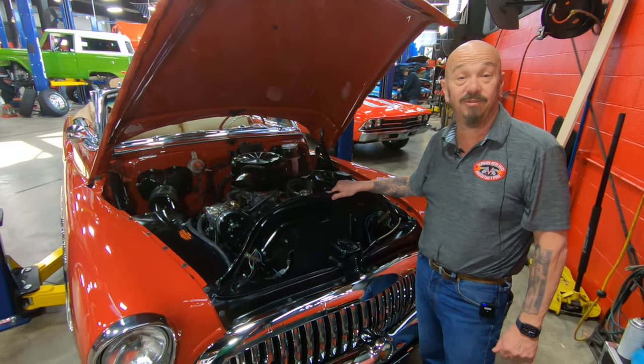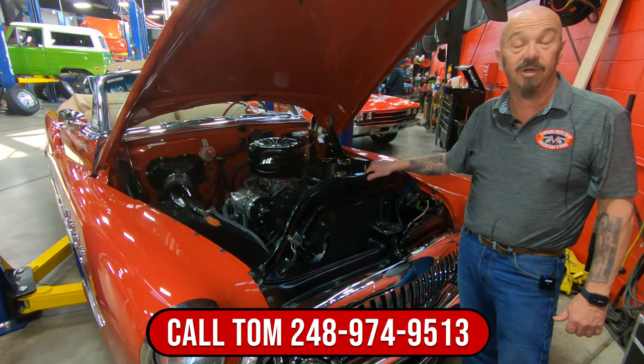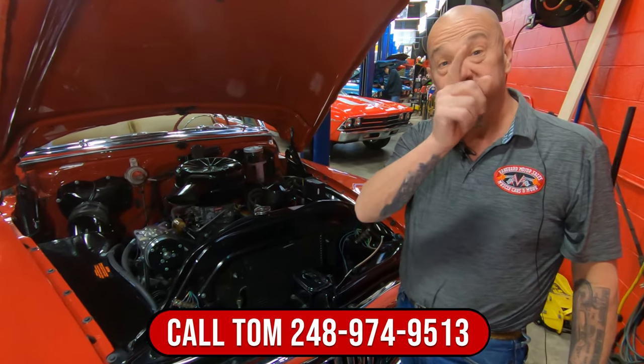So the top goes down, she's a '53 model. Give us a call at 248-974-9513 and let Vanguard Motor Sales park this beauty in your driveway.